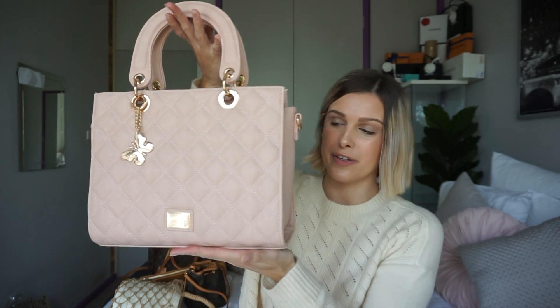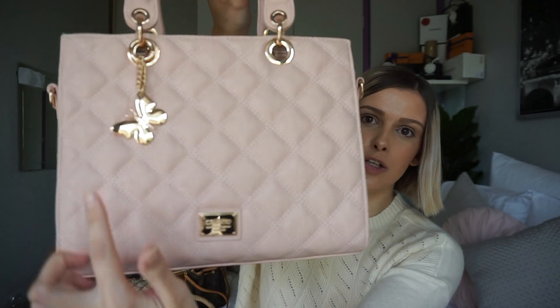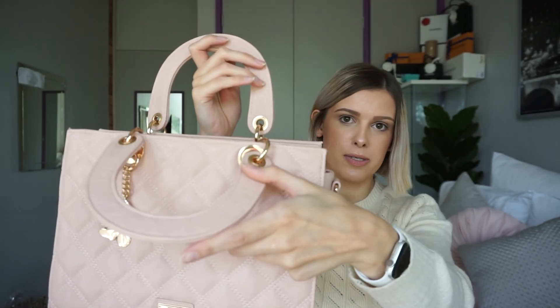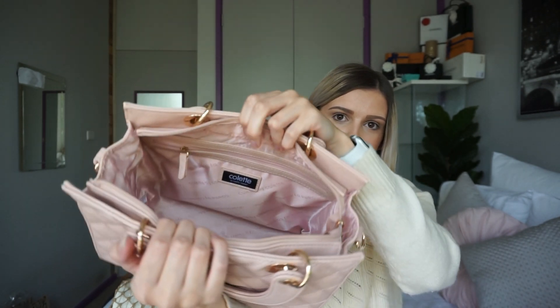This next bag is from Colette. I fell in love with the Lady Dior bag but it's like $4,000, and I work at McDonald's so I haven't got that kind of money. When I saw this bag I thought it was the perfect replica of the Lady Dior. It's more of a rectangle shape but everything else comes really close. It has that super cute quilted pattern on the front and a gold butterfly bag charm instead of the Dior one. It has fold-down straps for storage, a zip compartment in the middle, a phone slot, and it comes with a shoulder strap.